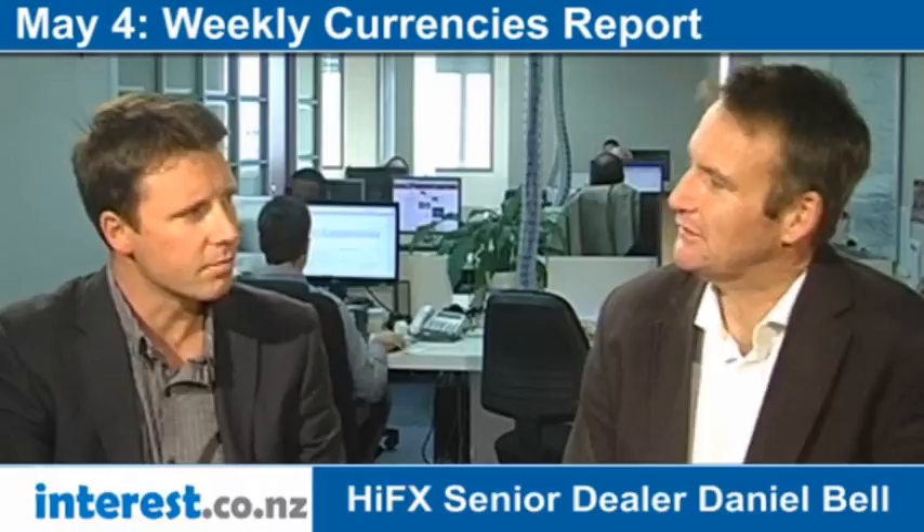Dan Bell from High Effects with our weekly Never a Dull Moment report. I'm Bernard Hickey for interest.co.nz.